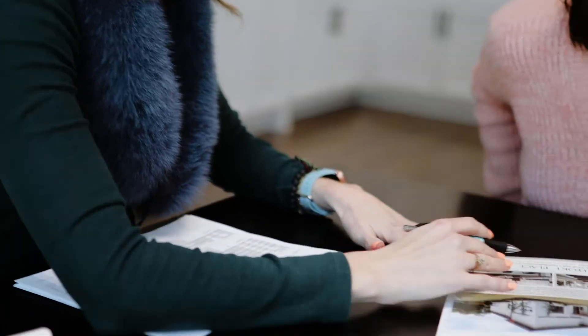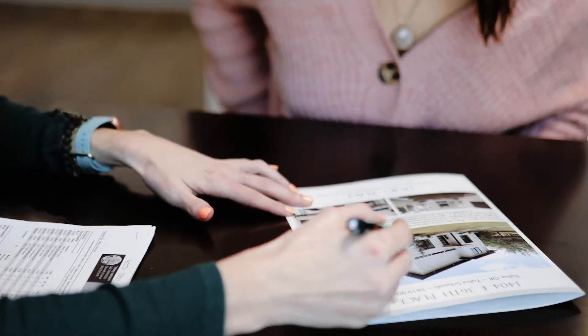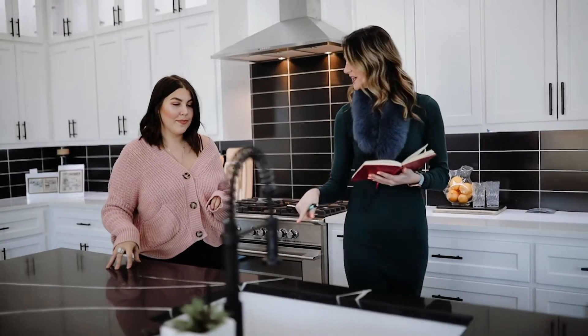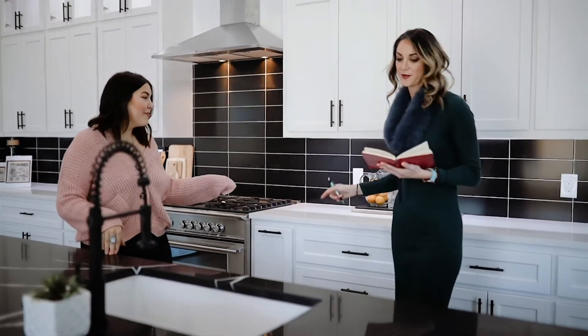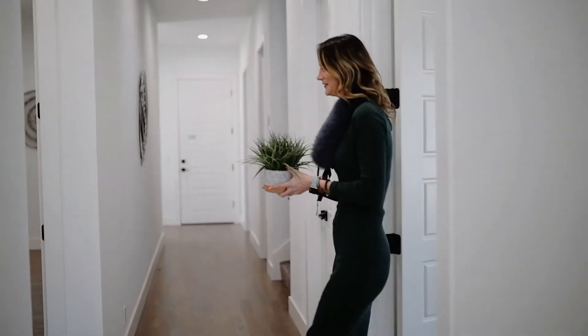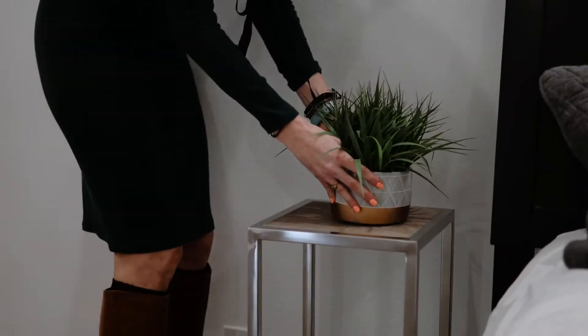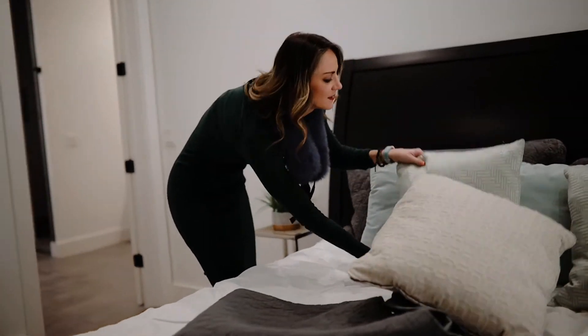I specialize in first-time homebuyers, helping guide these buyers through the process and training them on what's going on and what the next step is. I also specialize in helping sellers get their home ready for the market with our effective pre-listing to-do lists, where we come in, review your property with you, go through numbers, make suggestions, and help stage the home if needed, or help you hire a stager to make your property look its best when you're ready to sell.